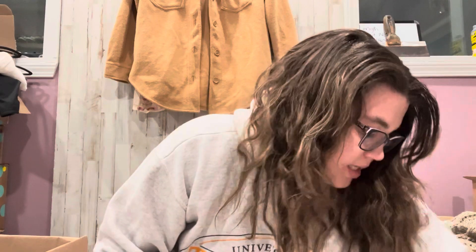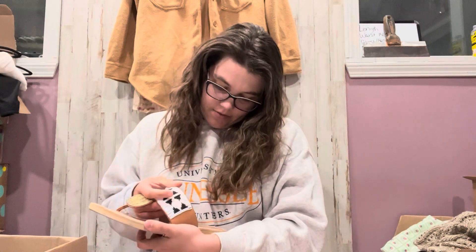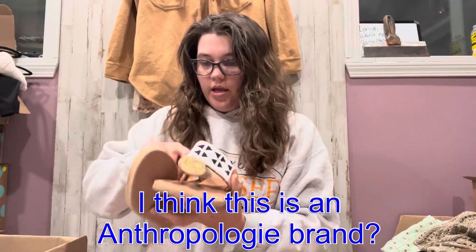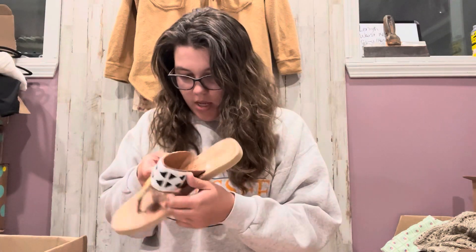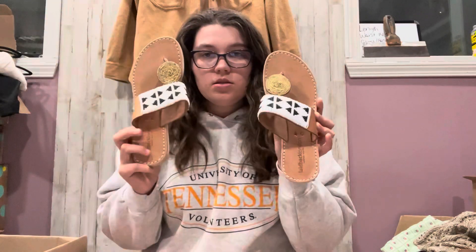I still have shoes sitting here from the last time I unboxed. Here's a brand I've never heard of, but they look really nice. It's called Laidback London. These are like a preppy, well-made flip-flop. They smell like leather. They're size 40, which is like a 10, so those are cute.